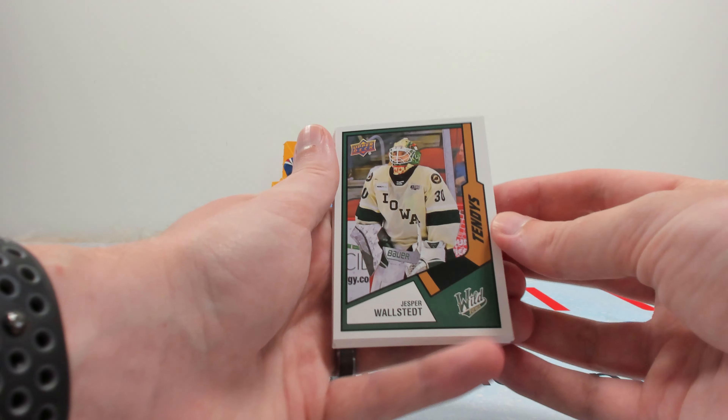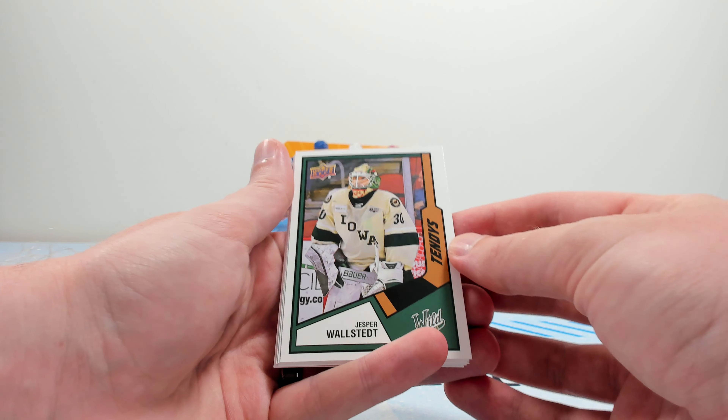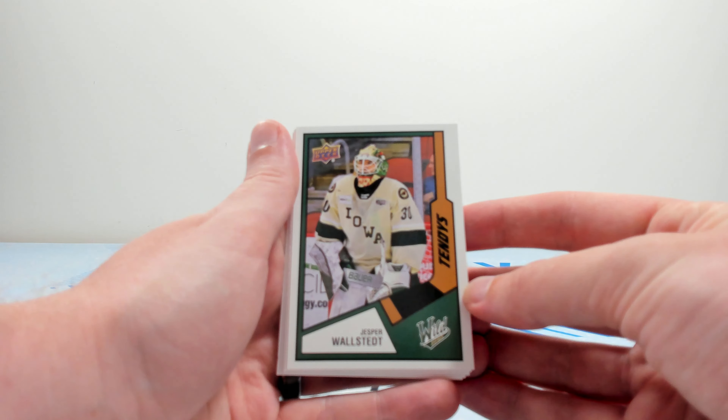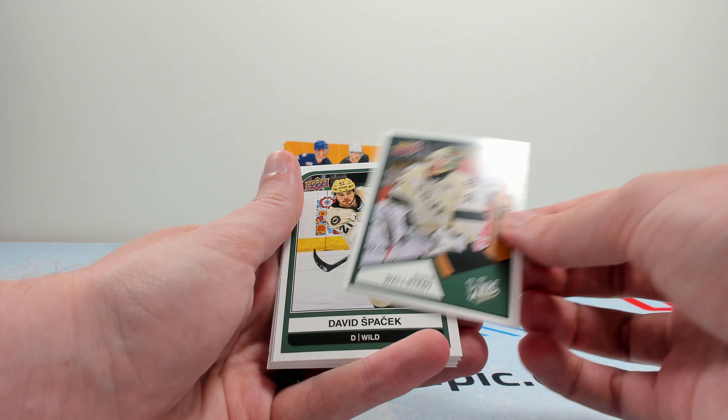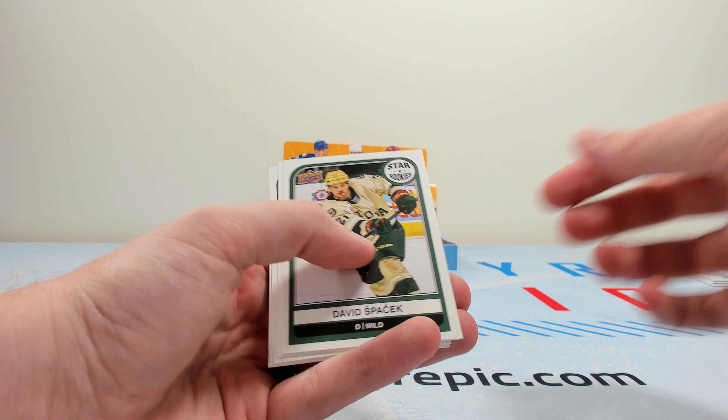Here's the Tendies insert — this is another insert set. Overall, not quite a big fan of this design. But one of the best goalie prospects out there is Jesper Wahlstedt — keep your eye out for him next year. Very big fan of his game.